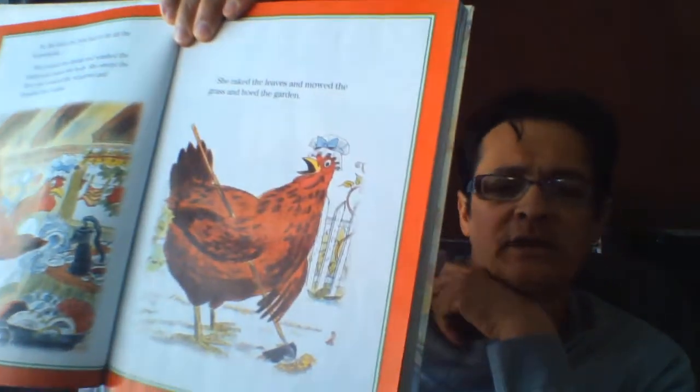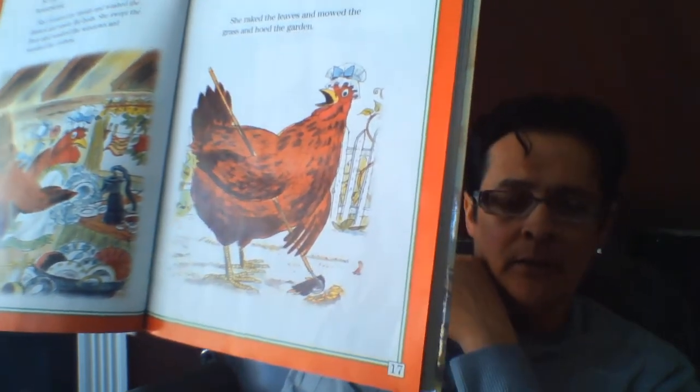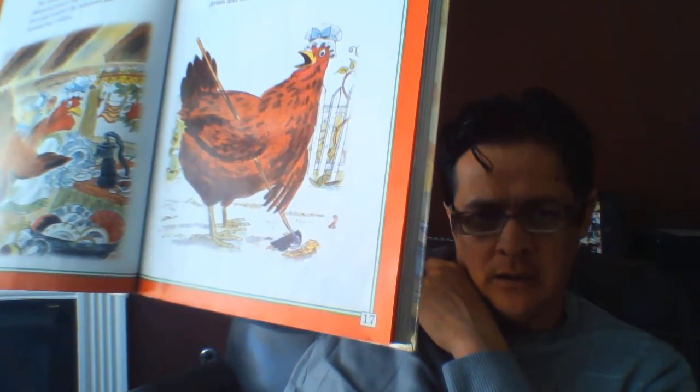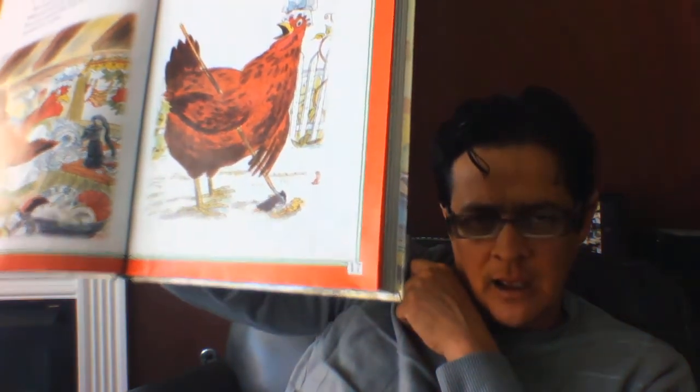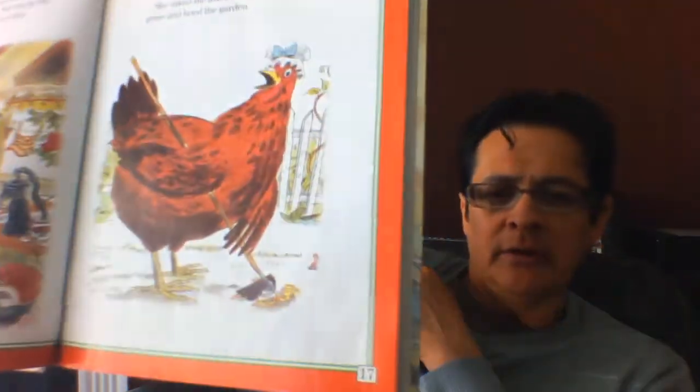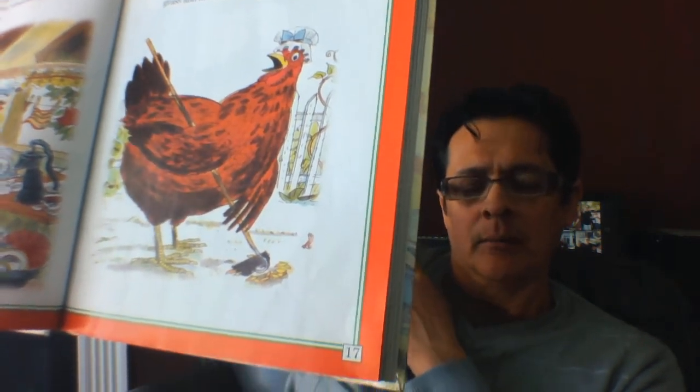I'd like to stop and clarify here. Going back to the part where she 'hoed the garden' — if I'm a good reader and I don't know what a word means, I use the pictures to help me. This is called clarifying. Looking at the picture, I can see her in the garden with a garden tool, using it to dig holes in the dirt. So as a good reader, I make the connection that a hoe is a garden tool — I realized that by using the pictures, stopping, clarifying, and slowing down.